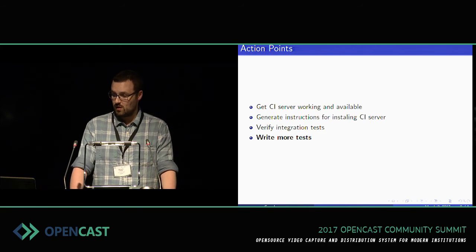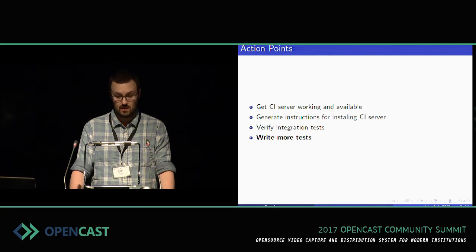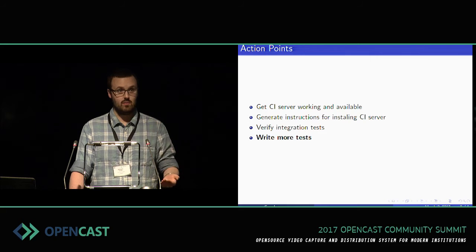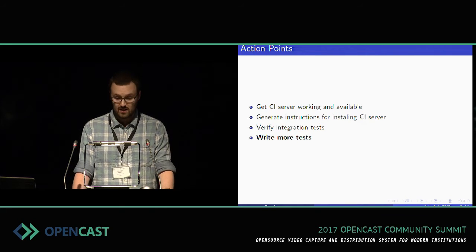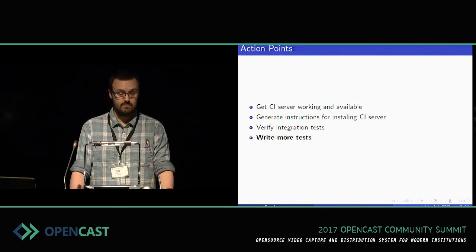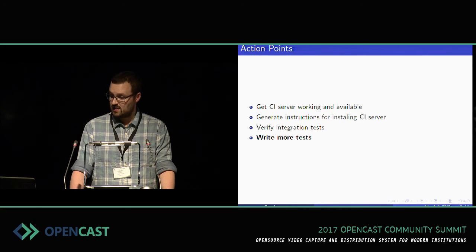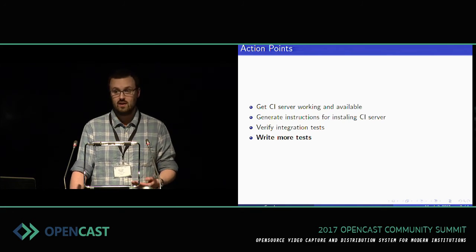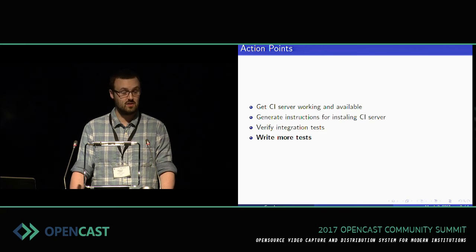In terms of action points over the next year: I want to get that CI server working and available. It'll be a little while, since I'm going on vacation and we have to get the VM that it's actually going to run on provisioned and set up, but that shouldn't be too big a deal. Generate instructions — that's pretty easy, I've already started on that. Verifying the integration tests in Test Rails: I want to go through and make sure they're still valid for the current UI, especially if we're merging in that asset manager — I would assume there are UI changes. Somebody needs to make sure the tests are still current, and then automate them as much as possible. And that leads to writing more tests — we need more tests of all stripes, whether unit tests or integration tests, and that's one of my major goals over the next year.